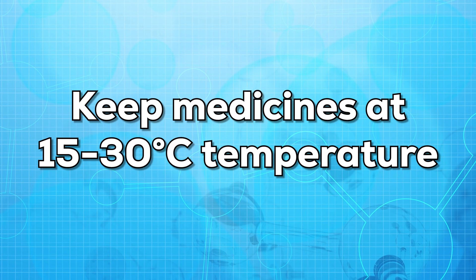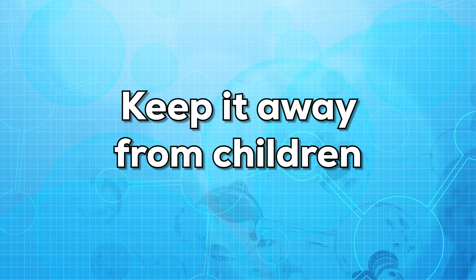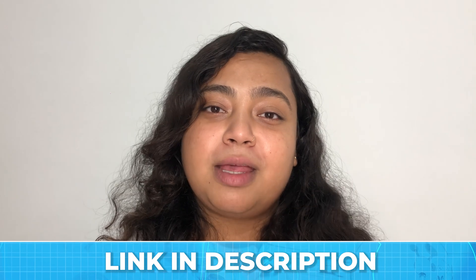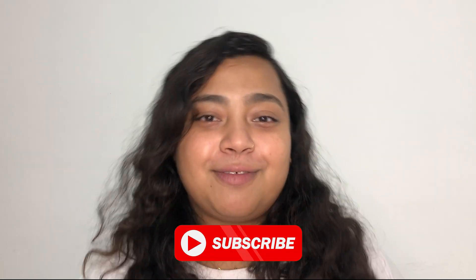If you are storing or keeping this medicine at your home, make sure to keep it at room temperature, that is from 15 degrees Celsius to 30 degrees Celsius. Keep it away from children as well. It is equally important for you to get tested from a reputed and reliable lab. A link to a reputed and reliable lab will be provided in the description below. If you have any questions or suggestions, feel free to comment down below. Till then, stay safe and stay healthy.